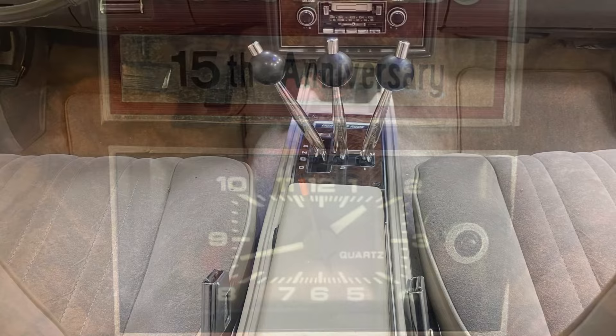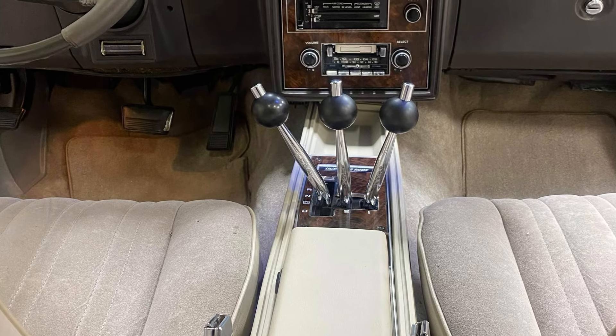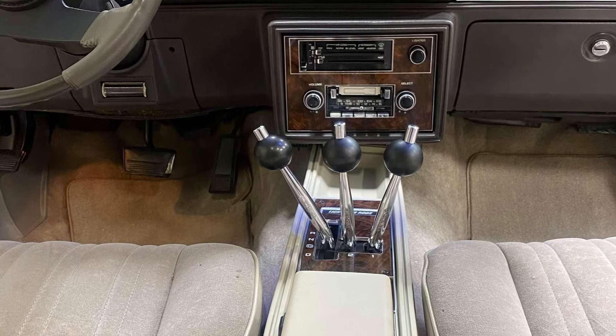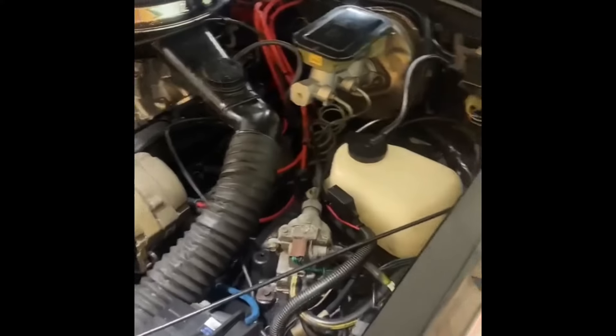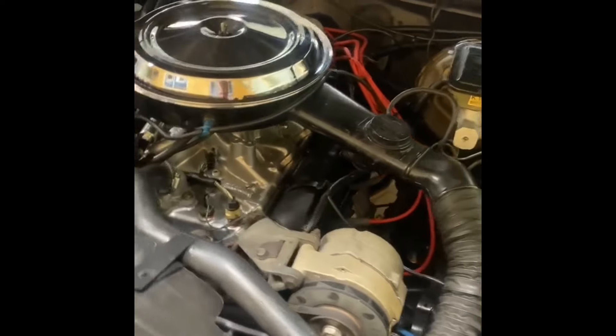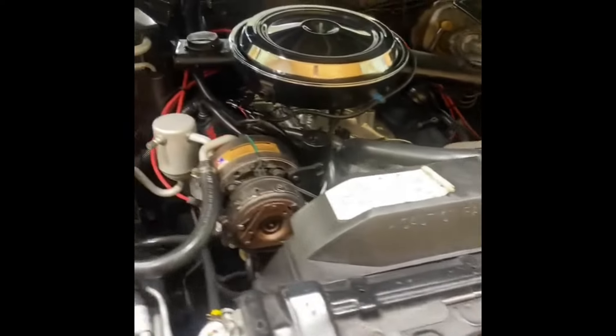These are the 15th anniversary ones with the black on the top and the gray on the bottom with the special 15th anniversary package. This one has a saddle interior color, lightning rods, cassette player, and air conditioning. They made 3001 at the Lansing plant and then went to Creative Creations and had the Hurst/Olds package put on.